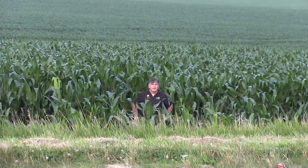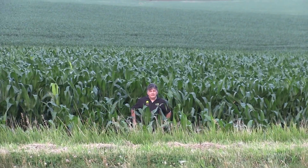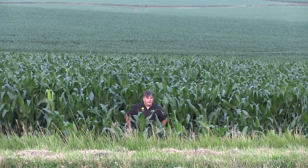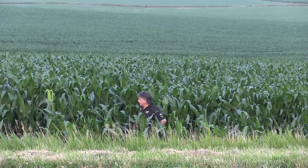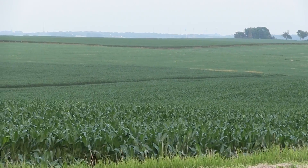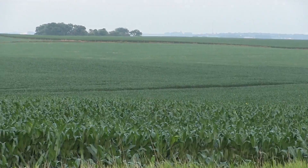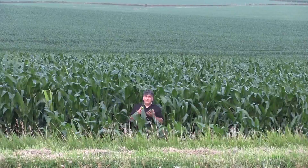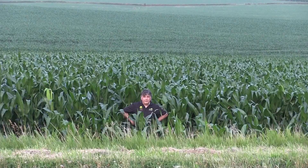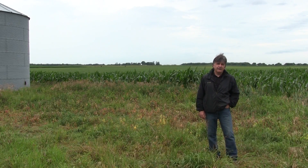We're traveling west on Highway 3, near Cherokee, Iowa, and folks I'm not seeing many issues in the state of Iowa. I did finally see some shorter-looking beans, but the corn is looking pretty amazing, although still behind last year for this time of year. I'm not seeing any weed pressure, I'm not seeing any moisture pressure, and I'm not seeing any disease pressure.